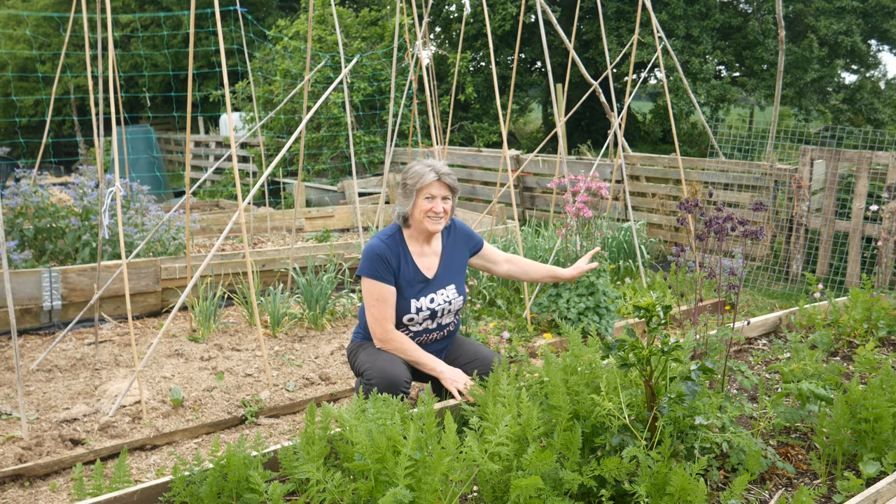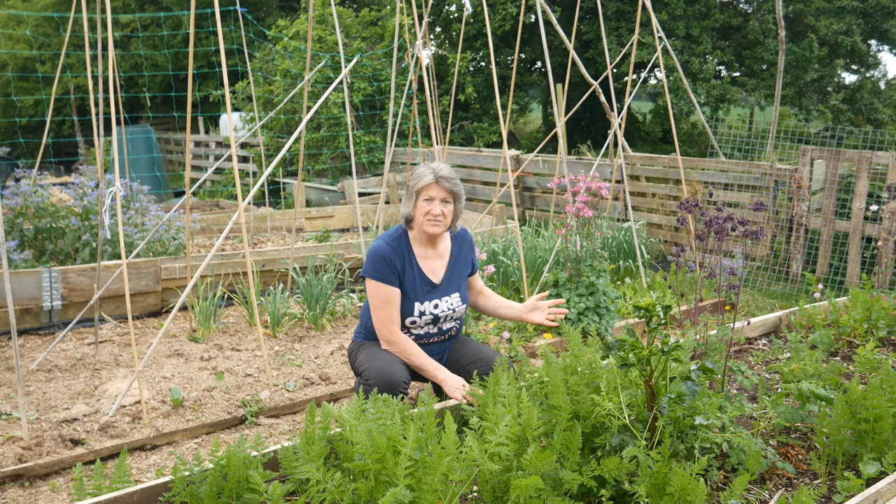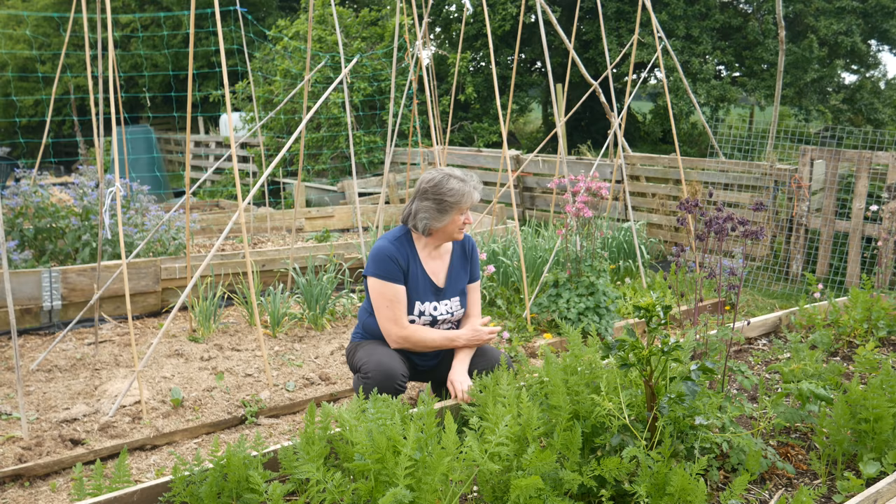At that end of the bed there are some parsnips — those are self-sown ones, so they're effectively volunteer parsnips. I'm really happy for them to be there. They've germinated and they're happy to grow in those conditions, so who am I to argue with them? They're also in the pathways and in the next bed as well, and I'll just be allowing those to grow — it's absolutely no work and there they are doing it for me.